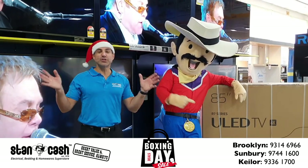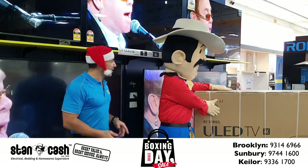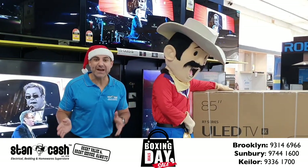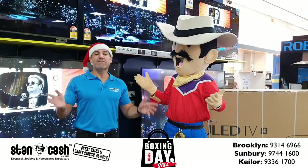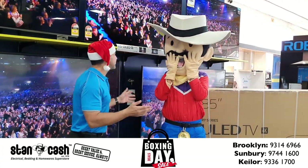We've also got a huge 85 inch Hisense U-Leg smart television with wide gamut colour. Recommended retail price of $4,499. For Boxing Day we've got them at $2,999. That's a saving of $1,500.